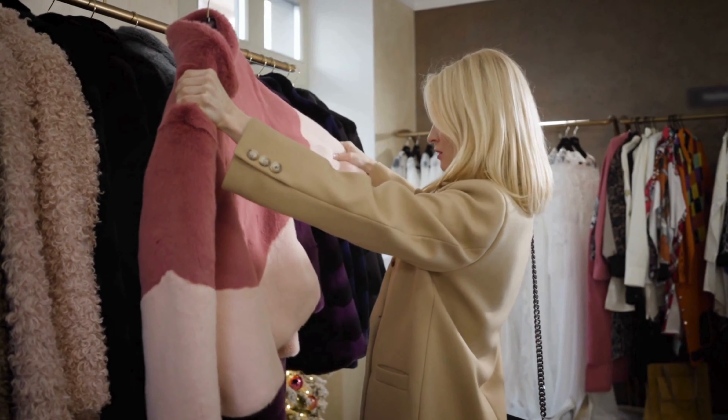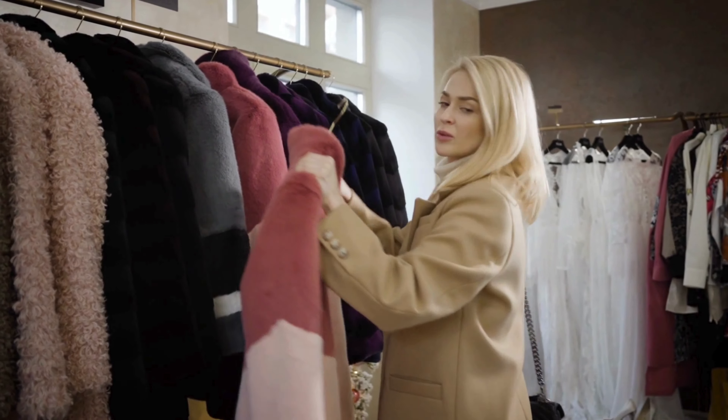Brave the chilly weather in style with discounted coats, jackets, and vests. Stay cozy and cute without breaking the bank.